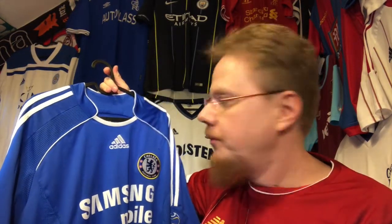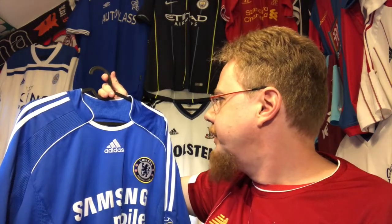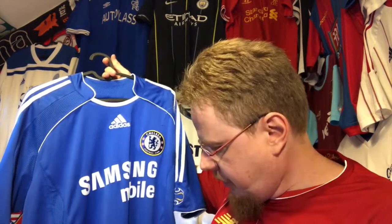I badly wanted that Roma jersey, but then I thought: is this Chelsea jersey worth it? And I saw that they actually made the Champions League final against Liverpool wearing this one — so it has at least some historical value.